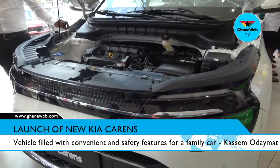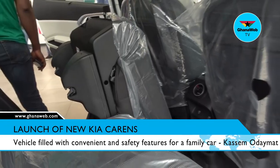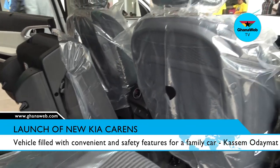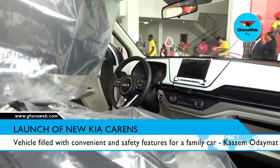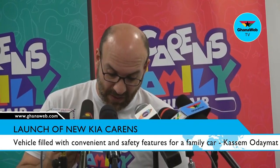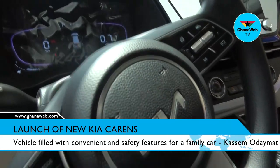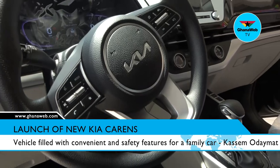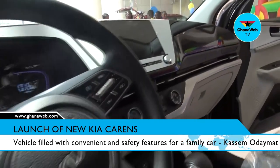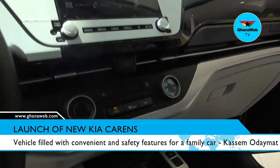When it comes to safety features, there are a lot of them in the vehicle, which makes sense since it's a family car. Of course you have the airbags, ISOFIX child locks for the child seats in the second row, downhill brake control, hill start assist control, vehicle stability management, electronic stability control, manual speed limit assist, ABS anti-lock brake system, and parking assist with a rear-view camera.